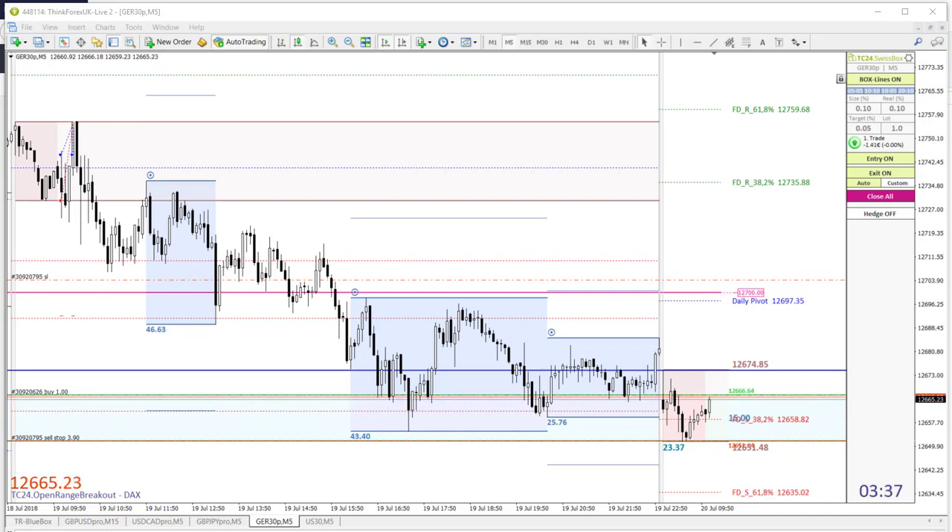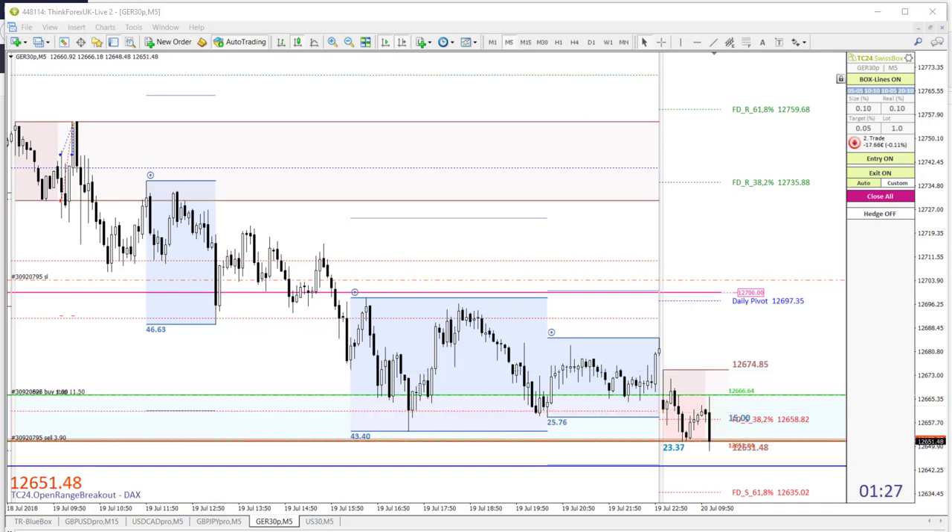We are in our first trade — our buy pending order has been triggered. However, we have not broken out to the top but are still trading within our original range at 12,661 points. And now we are in our second trade, short — three minutes past nine.